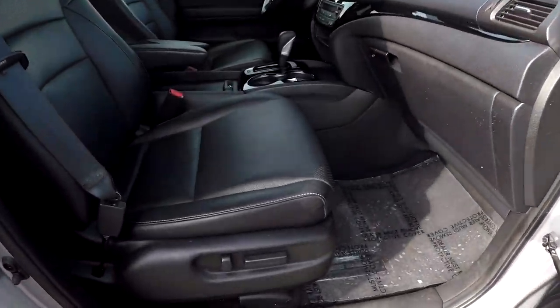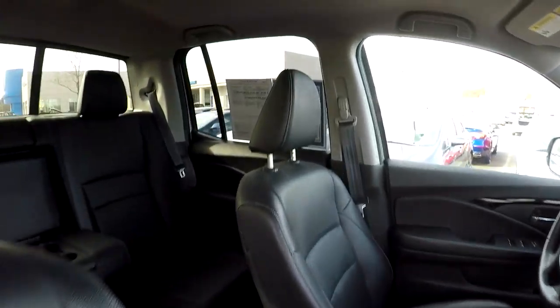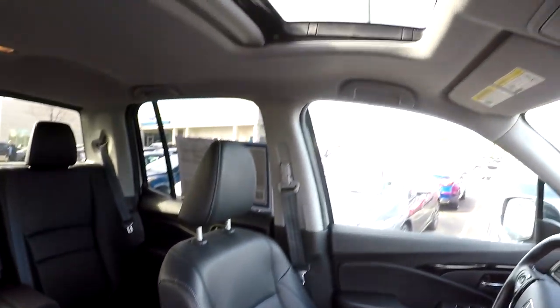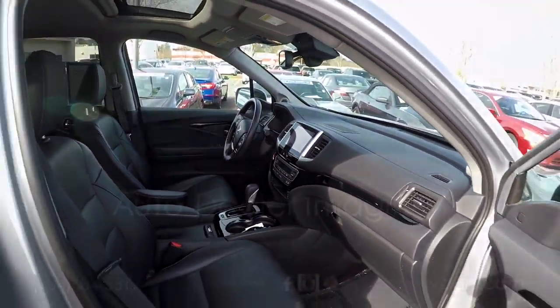We're going to wrap up in the front passenger seat — full power for the passenger as well as the driver. One more look over that seating surface and a spin around the back. Last but not least, this model does come equipped with a sunroof. And that's going to wrap up your 2017 Honda Ridgeline.